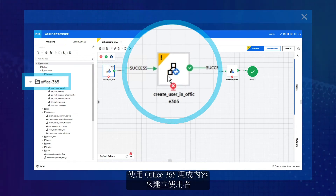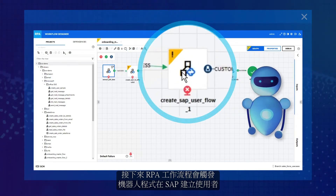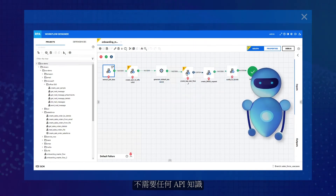Using these parameters as inputs, the workflow uses Office 365 out-of-the-box content to create a user. Next, the RPA workflow triggers a robot to create a user in SAP. The robot knows how to handle the SAP interface and doesn't need any API knowledge.